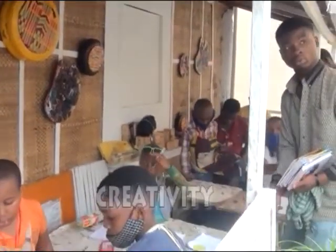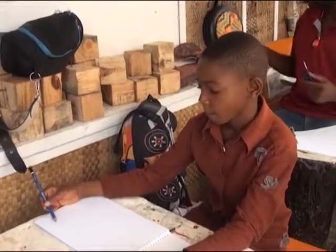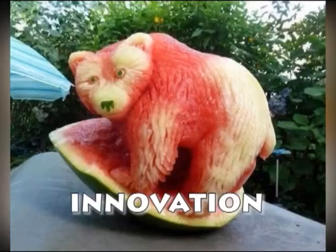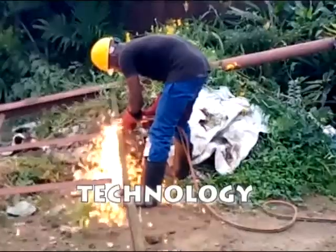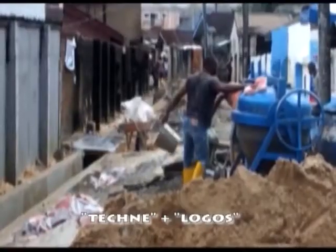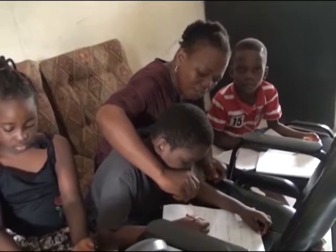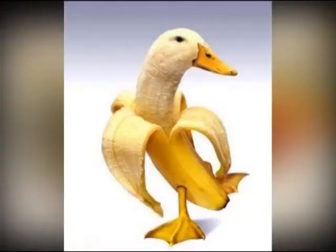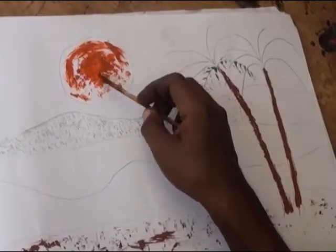Creativity is the use of imagination or original ideas to create something. Innovation, on the other hand, means a new method, idea, or product. The term technology is the combination of the Greek words techne and logos — techne meaning art or craft, while logos means knowledge. Technology, creativity, and innovation collectively are important determinants of competitiveness and human capital development.